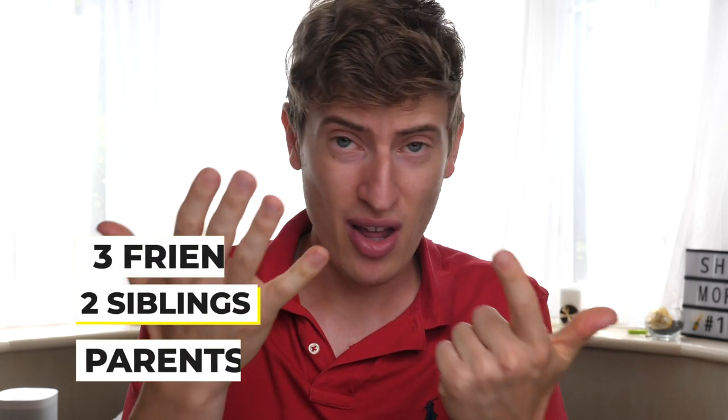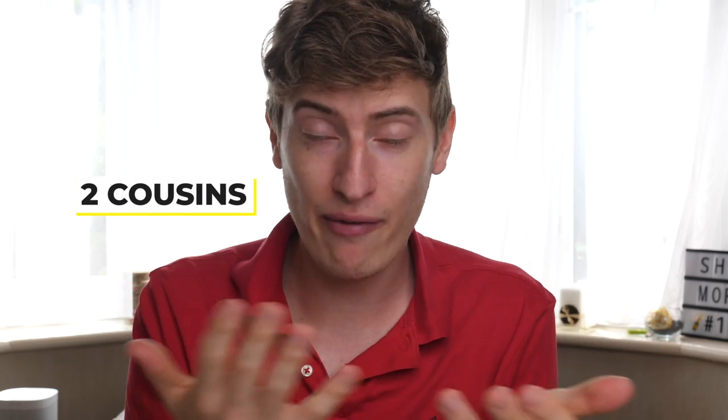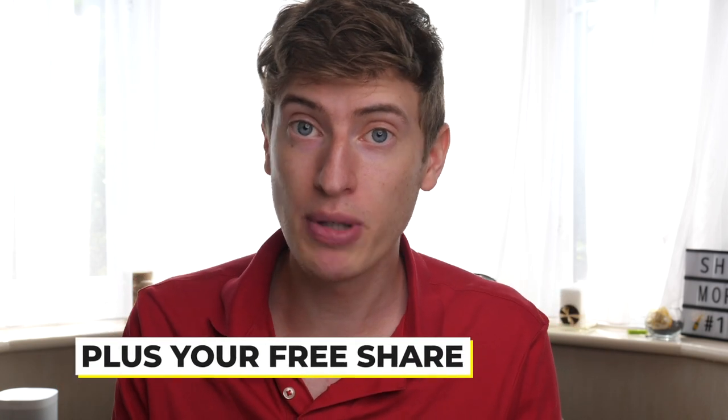You may think this is really difficult and you don't know anyone, but let me show you how easy it is. If you can get both your parents, that's two people. Two siblings — that's two more. Three friends — that's more people. Two cousins — you're now at nine people that you've referred, and then plus your own free share, you've now got yourself 10 free shares. That's a minimum of $100, but it could be a lot more. So many people are doing this — there's no reason why you wouldn't want to take a bit of it as well.